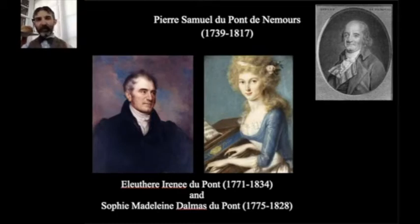Another set of key people is Eleuthère Irénée DuPont and his wife Sophie Madeleine Dalmas DuPont. E.I. DuPont is the person who starts the DuPont powder yards. So the main characters we'll focus on are: Pierre Samuel DuPont de Nemours, Victor Marie DuPont, Gabrielle DuPont, Eleuthère Irénée DuPont, and Sophie Madeleine Dalmas DuPont.